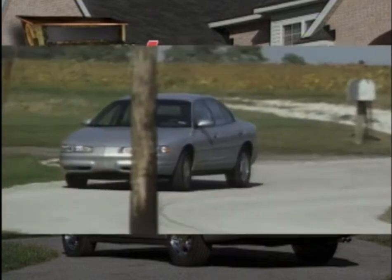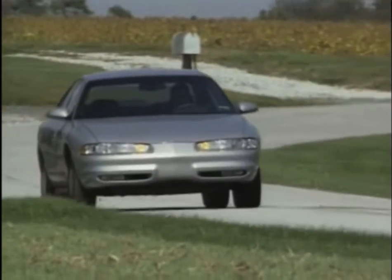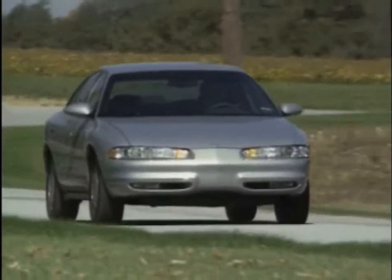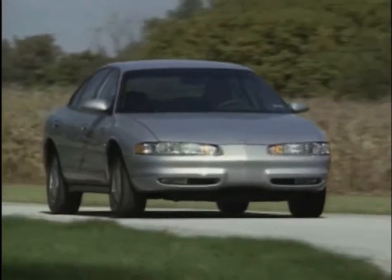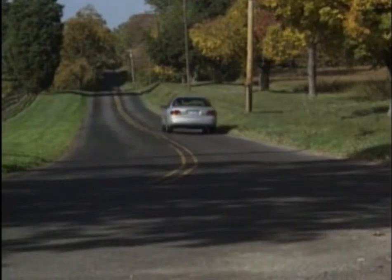With more room, more power, superb road manners, and a competitive price, the 1999 Oldsmobile Intrigue has all the necessary goods to beat the import competition at their own game. All it needs now is some determined drivers willing to take up the gauntlet.